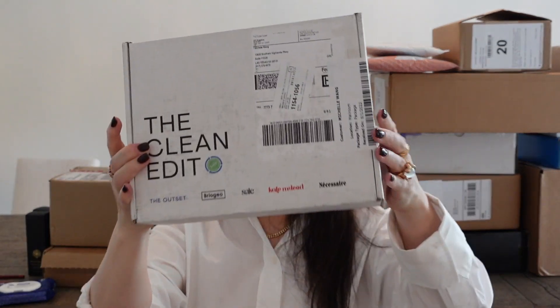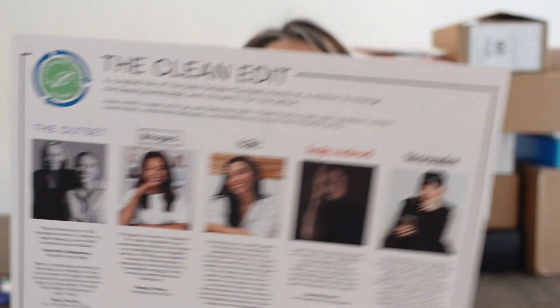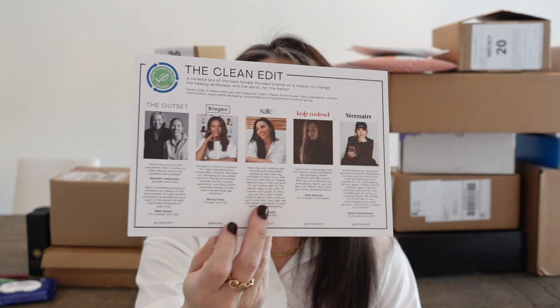Here's something neat — it looks like a curated clean edit box from a bunch of different brands. This is a curated box of the best female-founded brands on a mission to change the beauty landscape and the earth for the better. We've got the Outset, Briogeo, Say, Kate McLeod, and Necessaire. You guys know how much I love Necessaire and Say. Let's see what's in here.